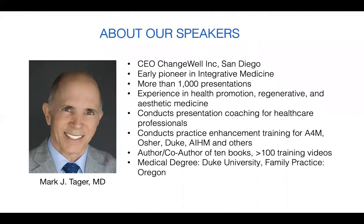This afternoon's speaker, Dr. Mark Tager, is CEO of ChangeWell, a San Diego-based training company that helps practitioners enhance their presence in person, on camera, and online. A prolific communicator, he has given more than 1,000 presentations, written 10 books, and created over 100 video training programs. He graduated from Duke Medical School and trained in family practice at OHSU School of Medicine in Portland, Oregon. Dr. Tager serves as Director of Practice Enhancement for the American Academy of Anti-Aging Medicine. Please welcome Dr. Tager.